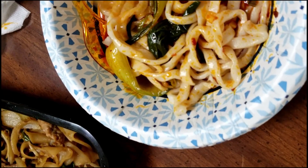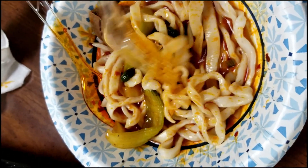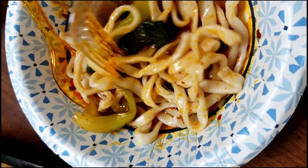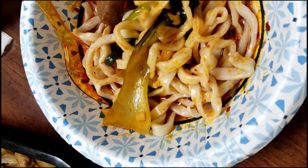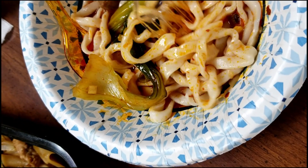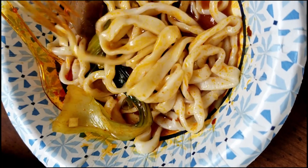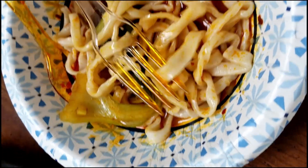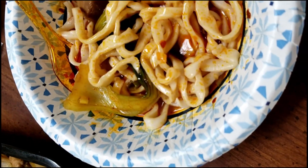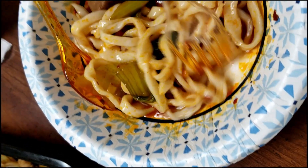You can see there's bok choy, scallions, and some beef. The noodles are handmade — you can tell because they're not perfectly equal like a machine would make them. That's one of the perks of a mom-and-pop kind of place.